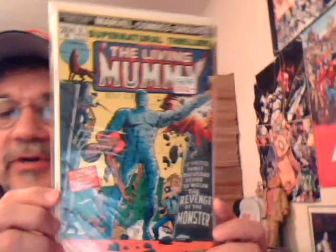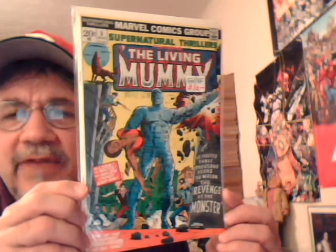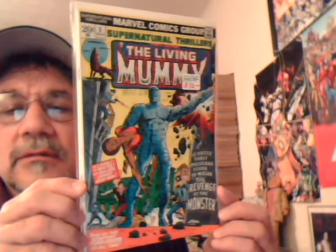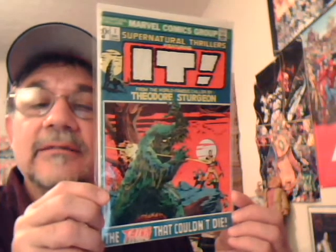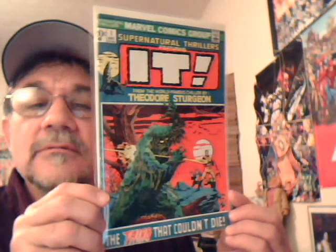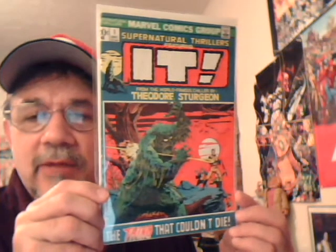Supernatural Thrillers number five — first appearance of the Living Mummy. I think Val Mayerik might have done the art on this. And Supernatural Thrillers number one — It: The Thing That Couldn't Die. Looks like another riff off Swamp Thing or Man-Thing, closely related to The Heap. And probably a steaming pile of it.